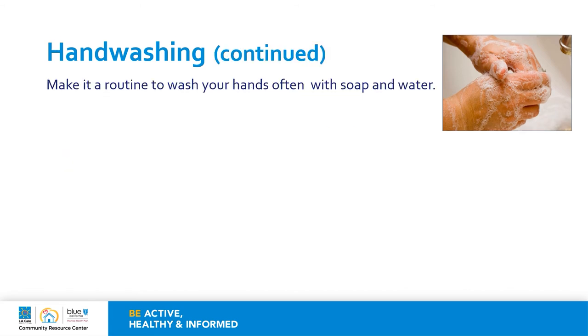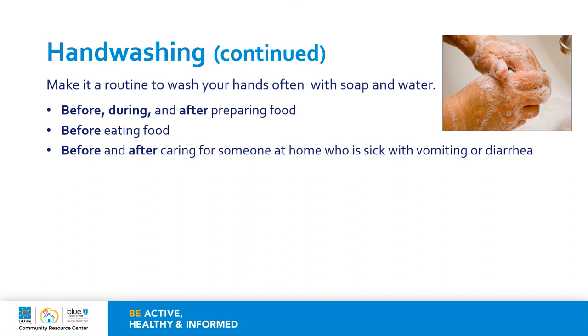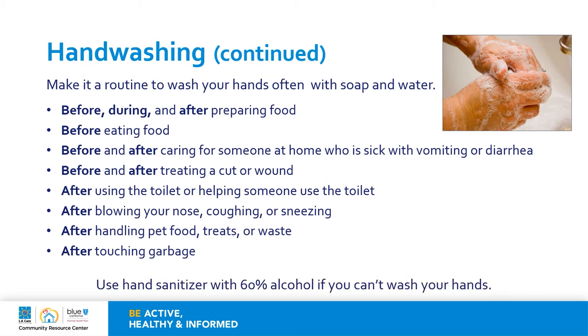Make it a routine to wash your hands often with soap and water: before, during, and after preparing food; before eating food; before and after caring for someone at home who is sick with vomiting or diarrhea; before and after treating a cut or a wound; after using the toilet or helping someone else use the toilet; after blowing your nose, coughing, or sneezing; after handling pet food, treats, or waste; and after touching the garbage. Use hand sanitizer with 60% alcohol if you are not able to wash your hands.